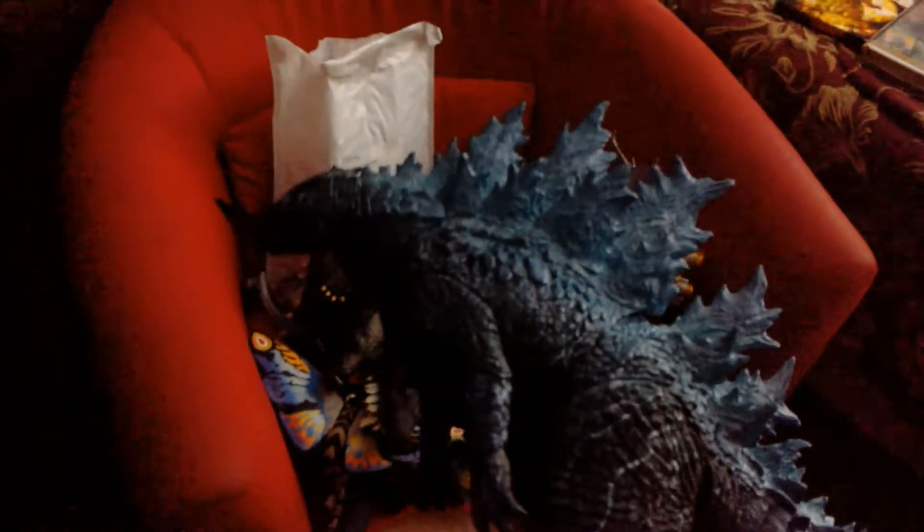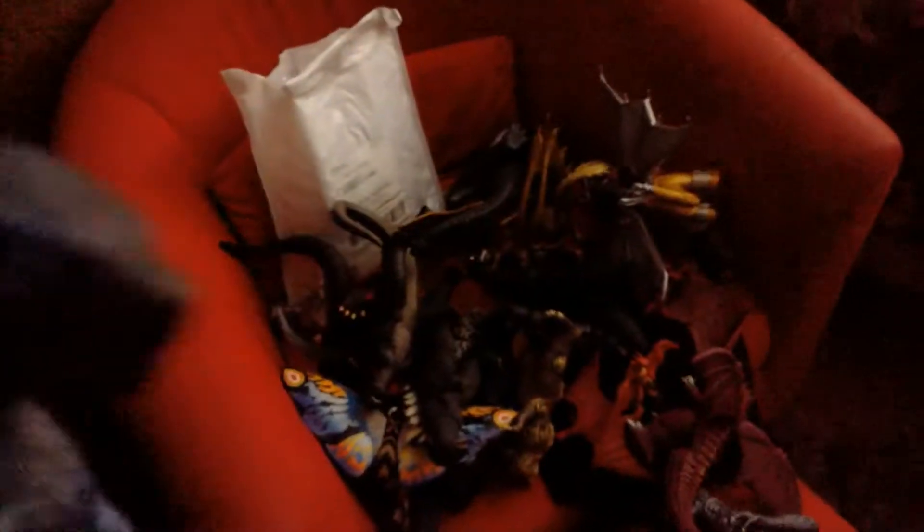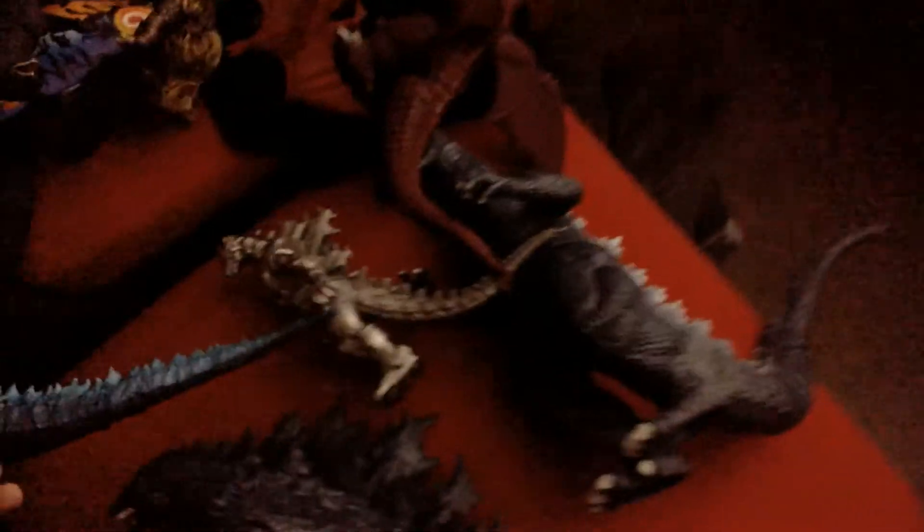Another Gaspard Rodan 2004 figure, which is like a different edition. And here we have the NECA Godzilla 2019 Version 2 figure, which is an awesome figure I really like.